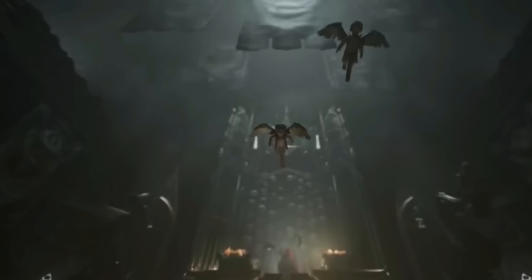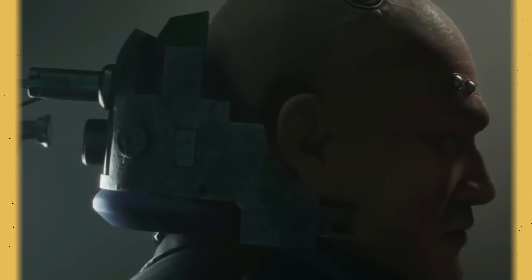In fact, they attain a demigod status. But how are these formidable men chosen? What's the selection process like, and how are they created?